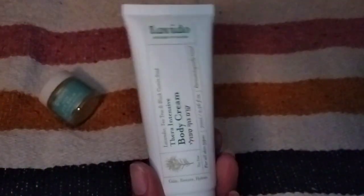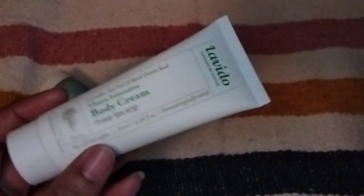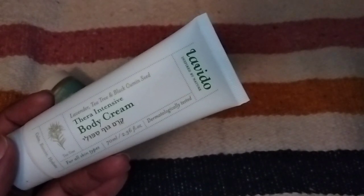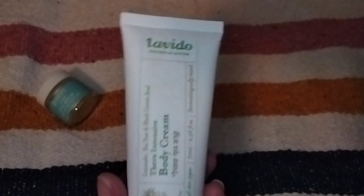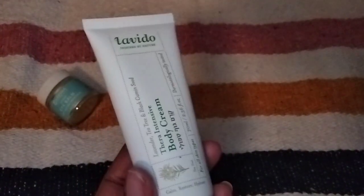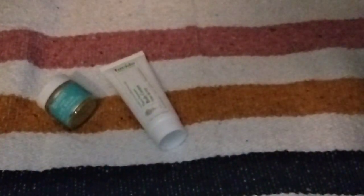Second item — and again, these are the three items that everyone will receive in their box — is from Levito. This is a Thera Intensive body cream. This little thing is $19. We also received this brand in our Ipsy for March. This says it's designed to nourish and rejuvenate tired, lackluster skin. This ultra moisturizing cream features ingredients like vitamin E and black cumin oil to accelerate cellular regeneration. Size exclusive to Kinder Beauty. It's 2.36 ounces — the Levito cream we received from Ipsy was also pretty small for the price.